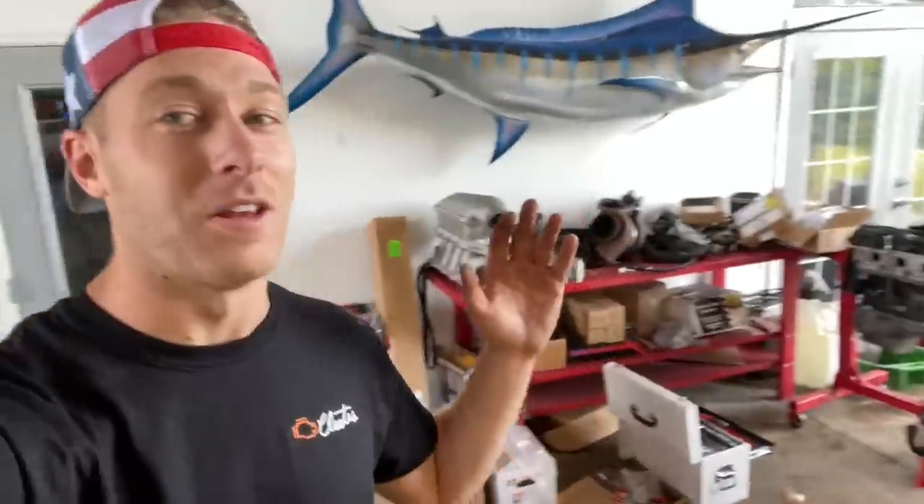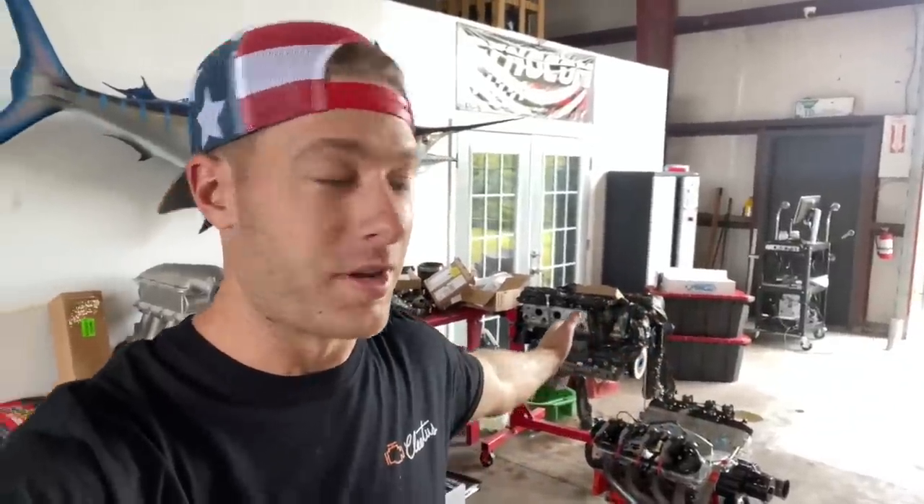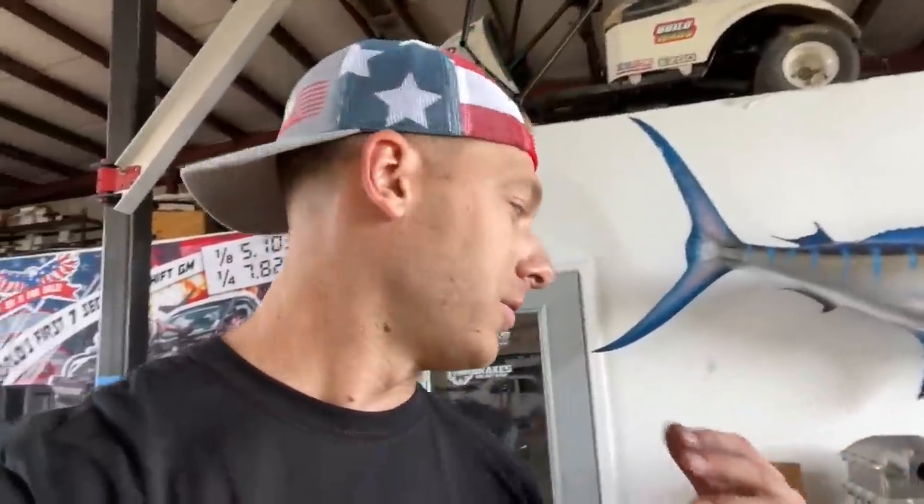Welcome back to another episode of Teeth and Turbos. It's been like two weeks since the last upload, but I've been waiting for everything to get in stock before uploading because there's a lot of stuff going into this new build. I've got my new motor here and the old one over there. The trans is getting upgraded, the engine is getting upgraded, water pump, intake, intercooler — the list goes on and on.